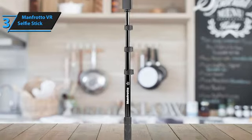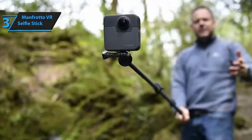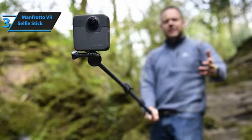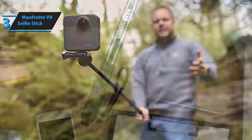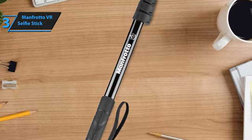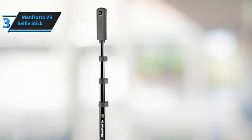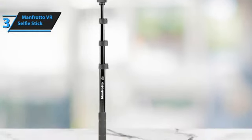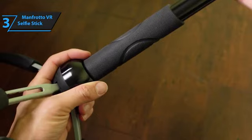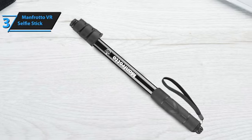Extending the stick is a breeze thanks to its four-section aluminum pole that can be expanded in five easy steps. This blend of durability and ease of use ensures you're ready to shoot in moments without fumbling with flimsy mechanisms or worrying about your camera's safety. Investing in this premium model means relying on robust construction and thoughtful design. For users willing to invest a little more, this selfie stick tripod stands as a testament to the idea that sometimes you truly get what you pay for — a seamless, high-quality shooting experience.